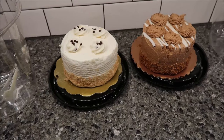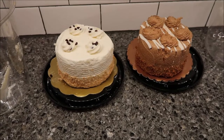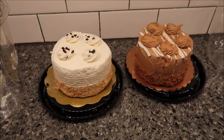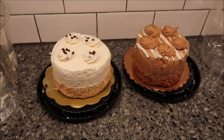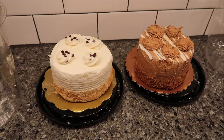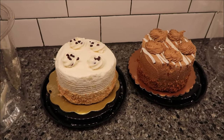Today, Kevin and I are going to be trying a cannoli cake and a gingerbread eggnog cake. These are 4-inch cakes. They were $14.99 each at the Fresh Market. The cannoli cake is 11 ounces or 312 grams, and the gingerbread eggnog cake is 13 ounces or 369 grams.